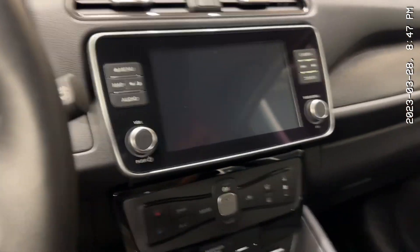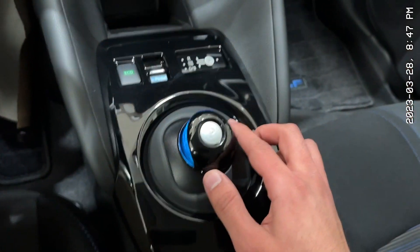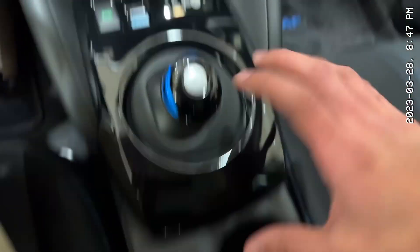You also get built-in navigation, Apple CarPlay, Android Auto, buttons for the heated seats, and your very electric car stuff right here.